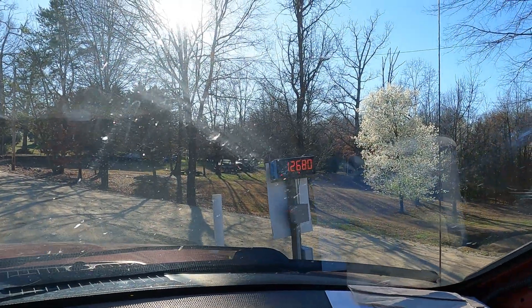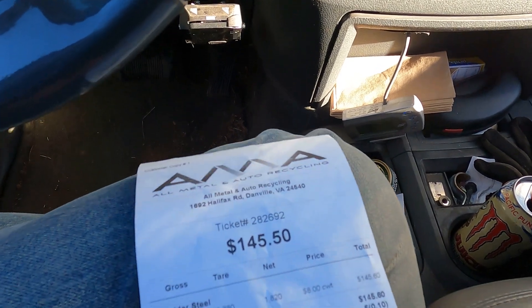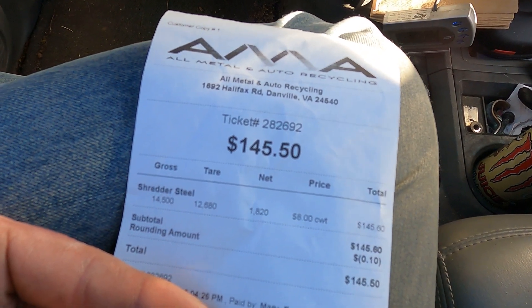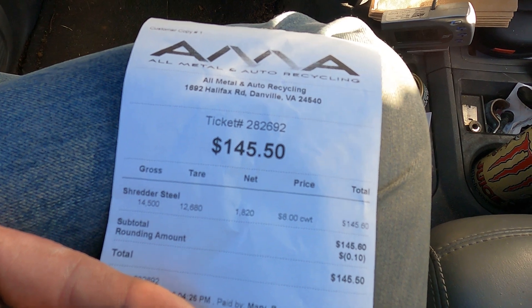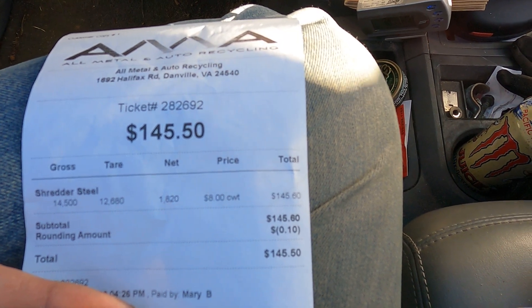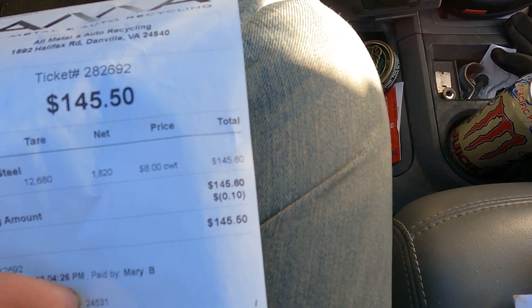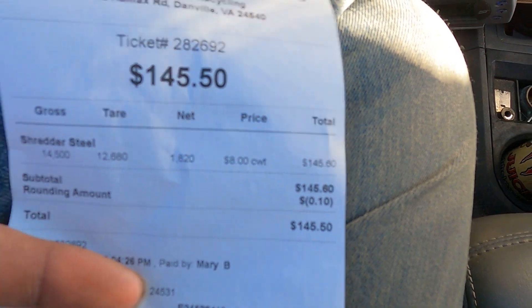All right, so what's it weigh, what's it pay? My GoPro doesn't like looking straight down at stuff. We are showing a gross of 14,500, a tare of 12,680, a net of 1,820, and a price at eight dollars — so they're up a little bit from last time. Total $145.60, and they rounded it down 10 cents, so we are $145.50 for a final price. Not too bad, not too bad.